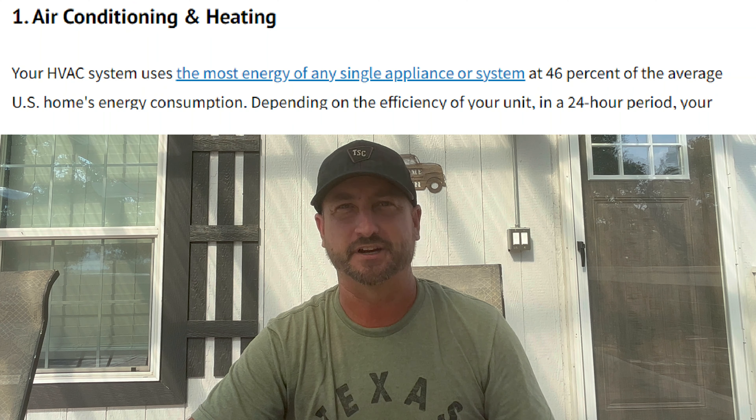According to GreenLogic Energy, air conditioning accounts for nearly 50% of the electric bill here in the United States. So if you want to lower your energy bill a large amount, you're going to have to tackle that air conditioning and heating part of your house.